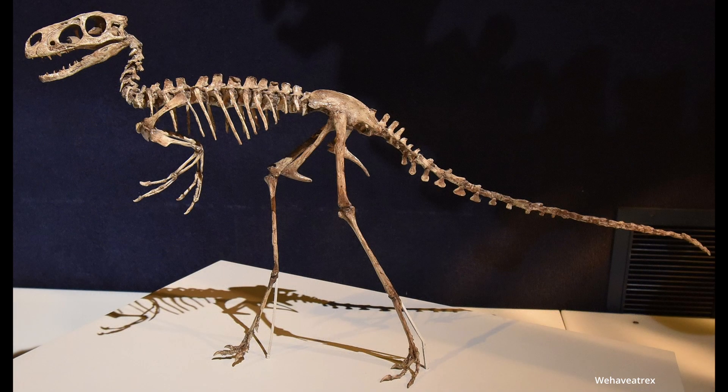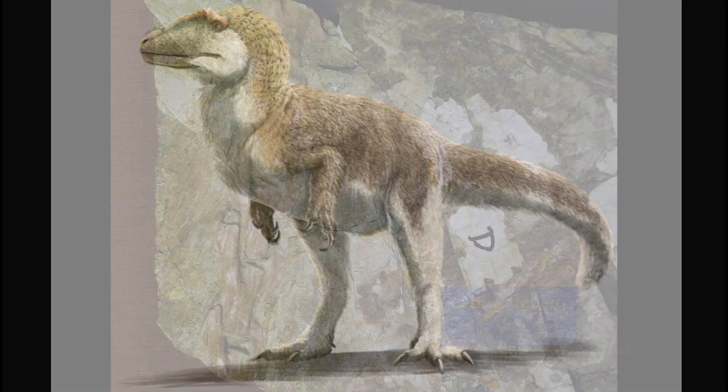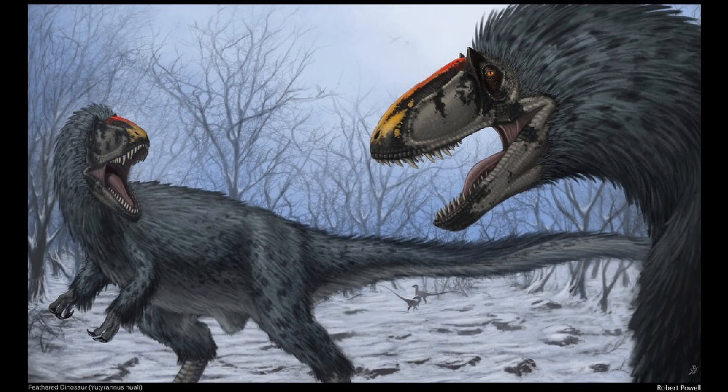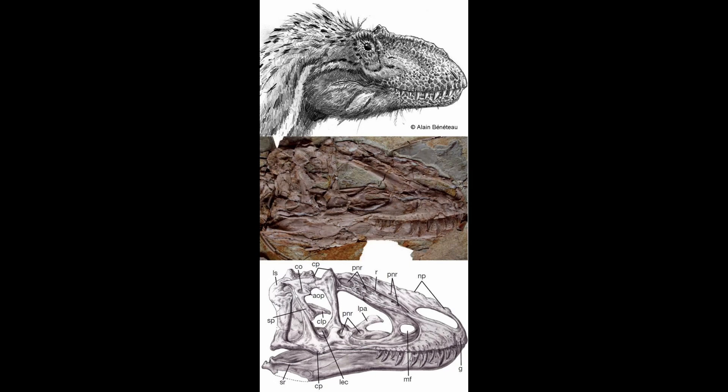This small early relative of T-Rex was the first tyrannosaur found with direct evidence for feathers. Another tyrannosaur with fossilized feathers would be Yutyrannus. We have a variety of preserved feathers from this one — from long ones up to 7.9 inches long, to small filamentous feathers. And believe me, this one was absolutely covered in these: the pelvis, near the feet, the neck, upper arm, and so on.